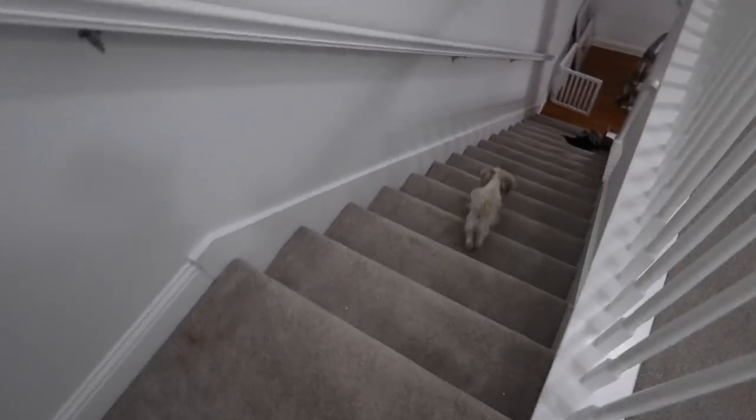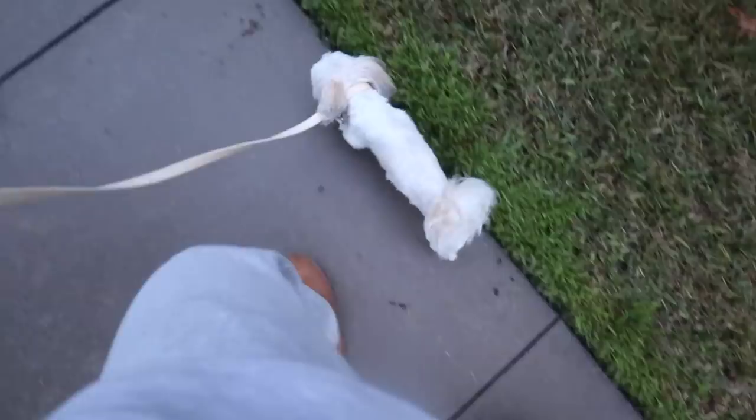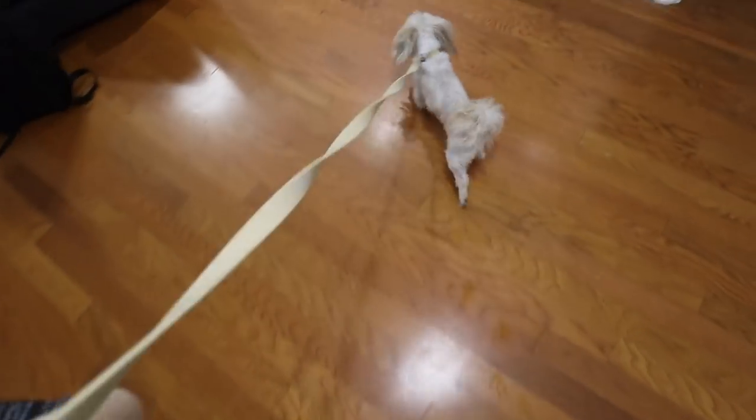All right, we're going downstairs. I'm taking the dog outside — normally we'd go for a little walk but it's raining out. Now that the dog is done, I can go do my own things.